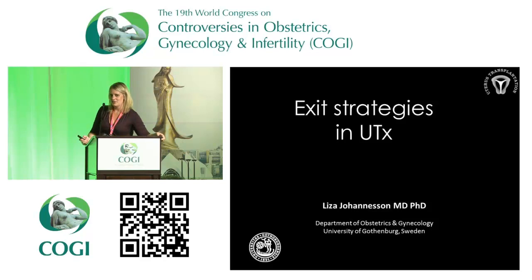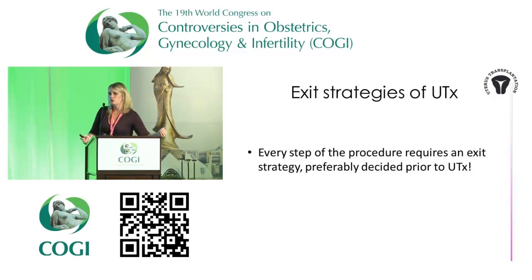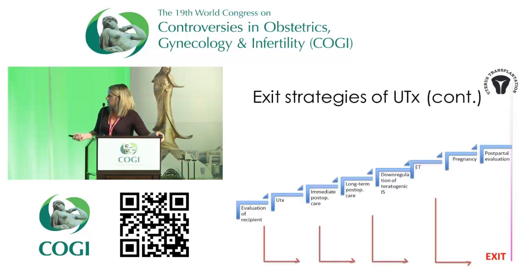Moving on to exit strategies — what do we do if this fails? We have to have a plan. There have been terminations of ongoing uterus transplantations in three cases so far: the Saudi Arabia case ended in necrosis and hysterectomy at three months, and two of our cases — one due to resistant infection, one due to bilateral thrombosis. We have removed the uterus in those cases. It's important to think through exit strategies for every step of the procedure before you do it, so you're not standing there one day wondering what to do.